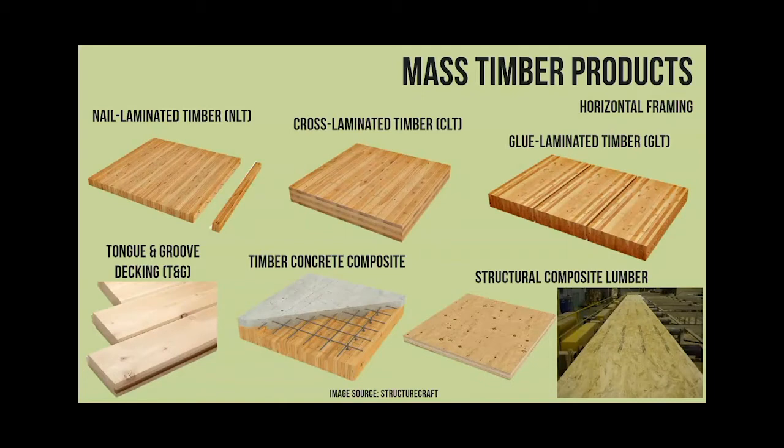And then timber composites - Peggy, the largest timber composite in the United States may actually be in North America. And then using other products like LVLs, which is used a bit less. So the two big ones we're seeing for floors and roofs are NLT and CLT currently - those are the big systems being used.